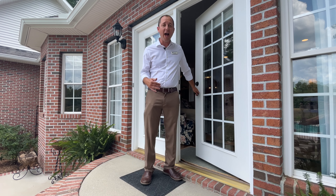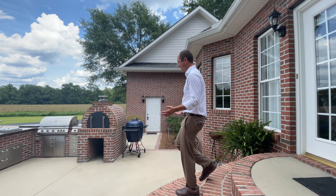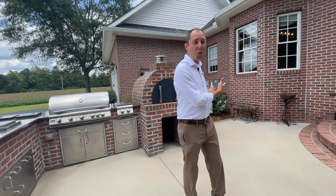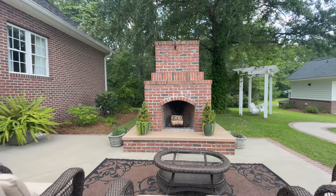For entertaining and enjoying the quiet privacy of this gorgeous property, there is an amazing backyard. Come check out this outdoor kitchen that features burners, a sink, gas grill, wood fire pizza oven, along with this amazing patio with this beautiful wood-burning fireplace.